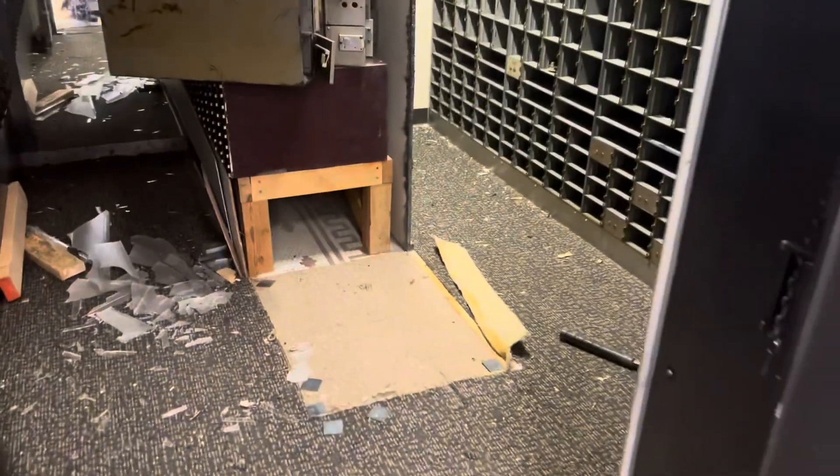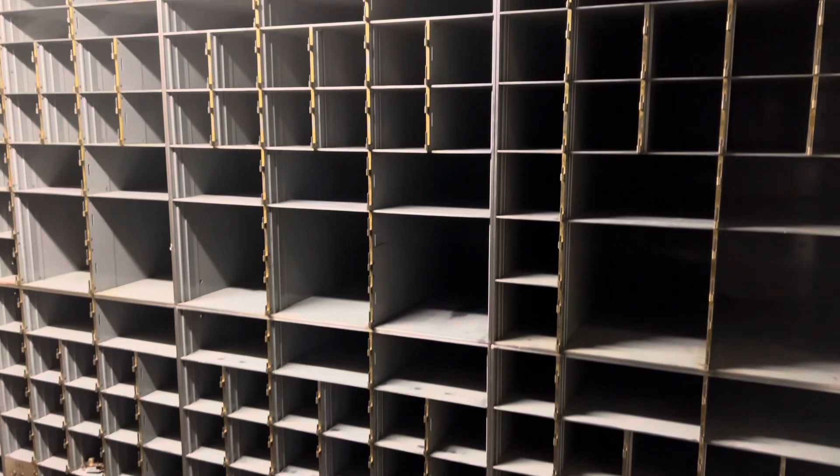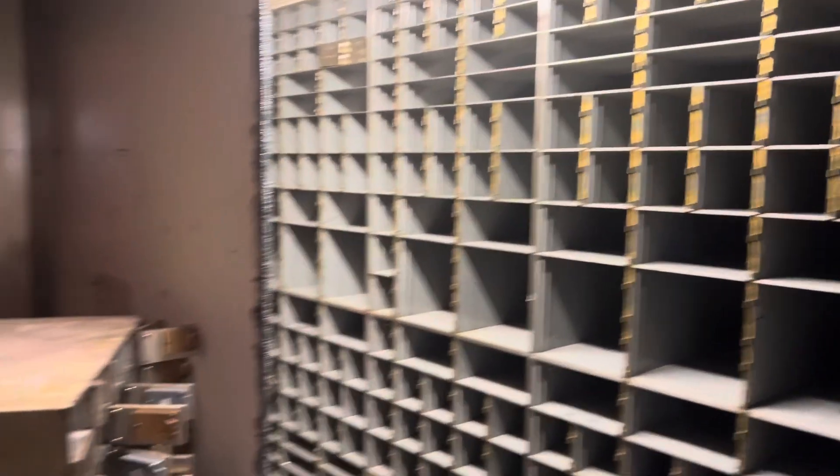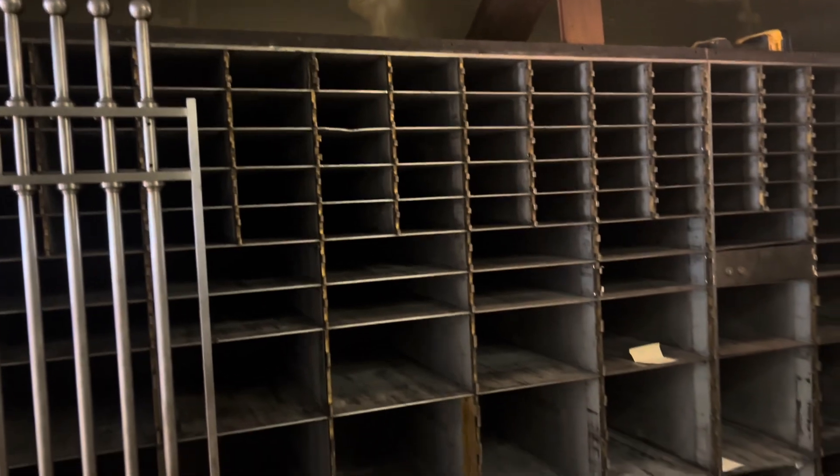We've hired a demolition crew to come in and they've started renovating the bank. They've taken out most of the safe deposit boxes, taken out all the doors, and they had to have a welder to cut out all this steel. We're keeping the vault doors because that's just keeping the integrity of the building, keeping the history intact.